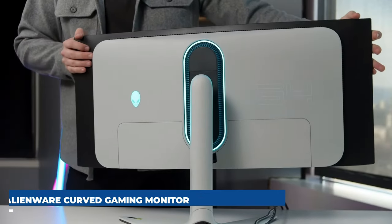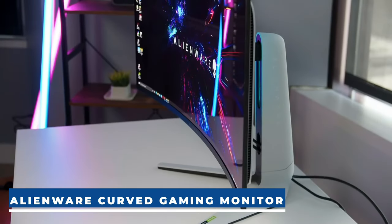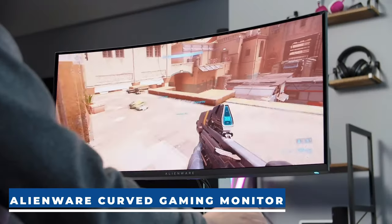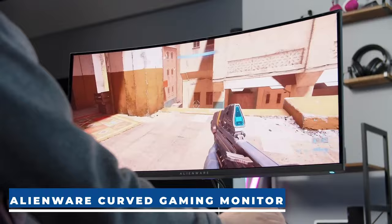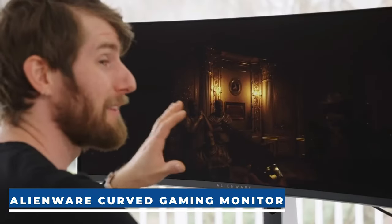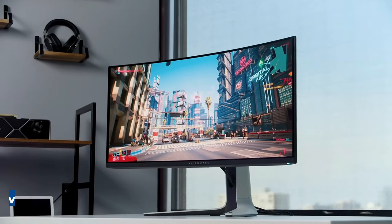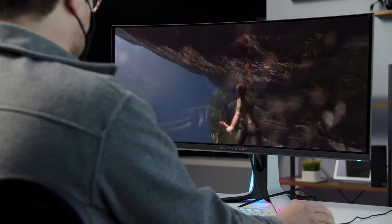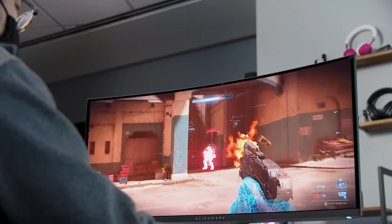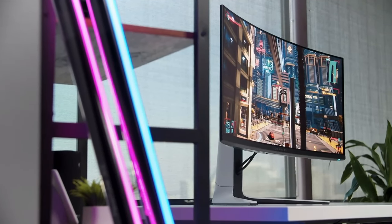Alienware Curved Gaming Monitor. Gear up for an unmatched gaming adventure with the Legend 2.0 ID Gaming Monitor. Witness impeccable design, a sleek QD OLED curved panel, customizable stadium loop OLED AlienFX lighting, 360-degree ventilation, improved cable management, and a user-friendly OSD joystick for easy settings adjustment. Immerse yourself in ultra-low latency gameplay, HDR, cinematic color, and smooth gaming with NVIDIA G-Sync Ultimate Certification, a rapid 0.1ms GTG response time, and a blazing 175Hz high refresh rate.